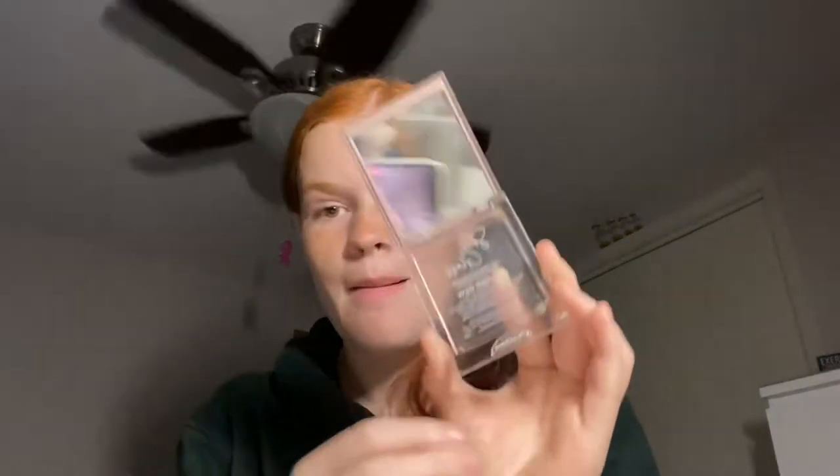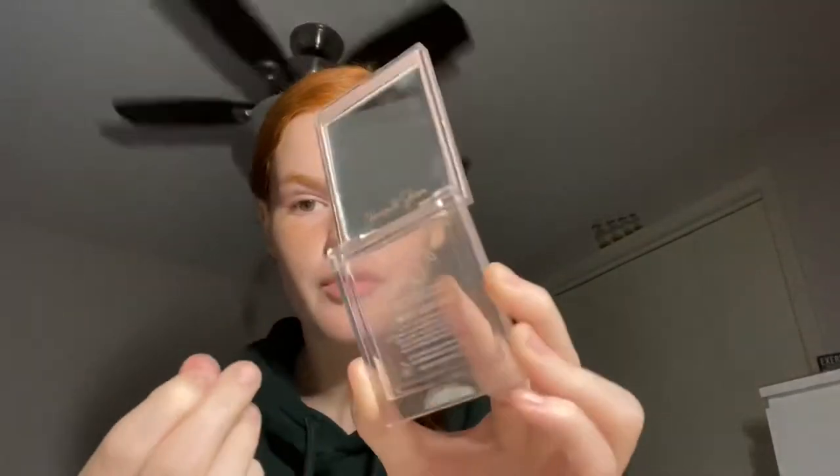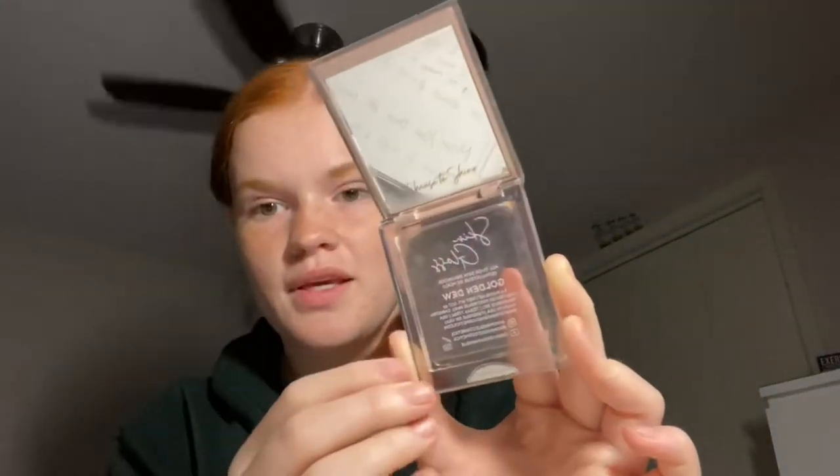My Dominique Cosmetics skin gloss — I was able to finish it. Look at that, no product left behind! This is all done, and it's crazy to me that it is all done. I finished this a couple days ago.